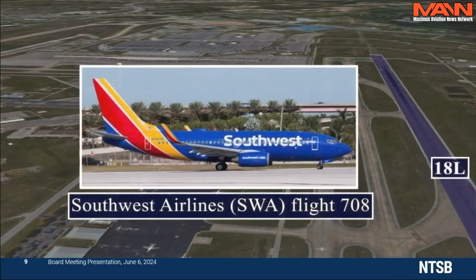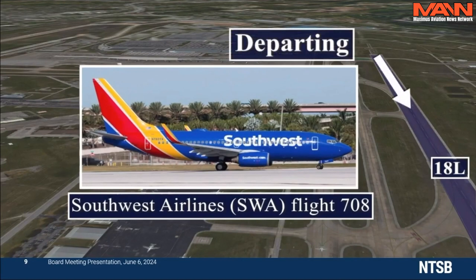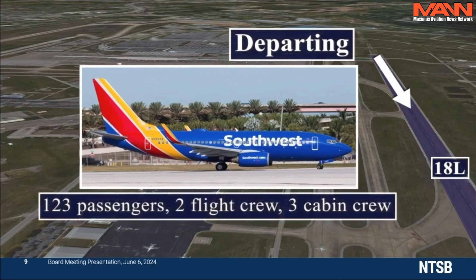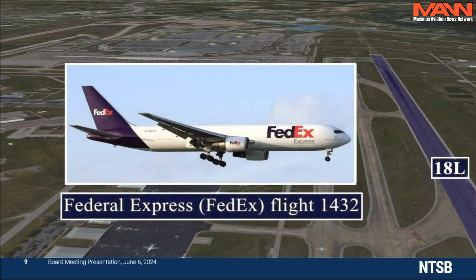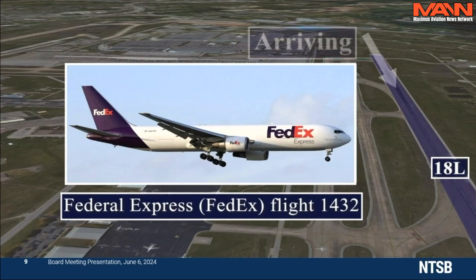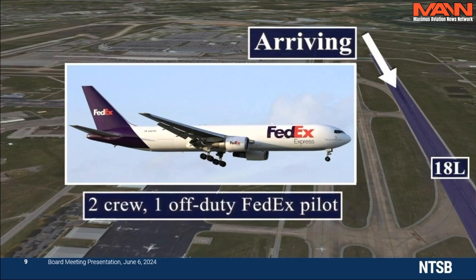Southwest Airlines Flight 708, a Boeing 737-700, was departing from runway 18L en route to Cancun, Mexico, with 123 passengers, 2 flight crew, and 3 cabin crew. FedEx Flight 1432, a Boeing 767-300, was a cargo flight arriving on runway 18L from Memphis, Tennessee, with two crew and one off-duty FedEx pilot.